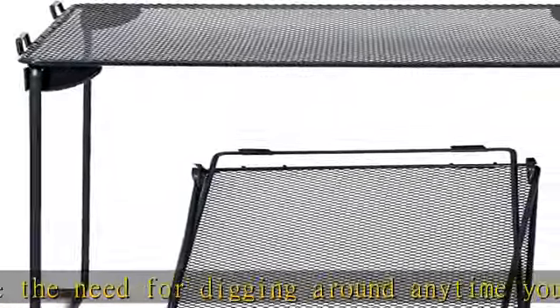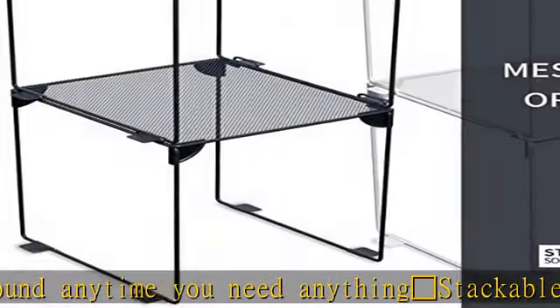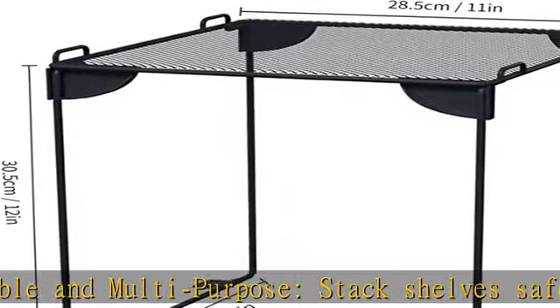Our locker organizer is composed of sturdy and lightweight metal mesh with a vinyl coating. A range of home and workplace design styles are complemented by the sturdy and beautiful mesh steel finish.